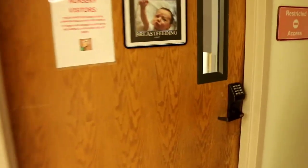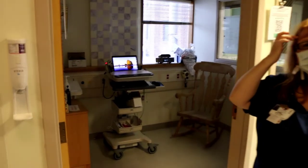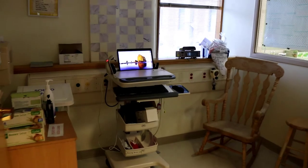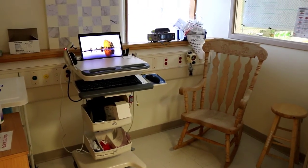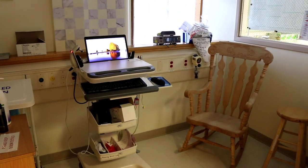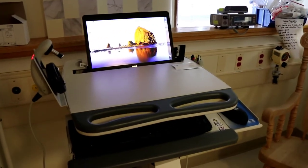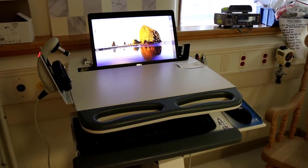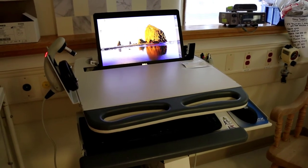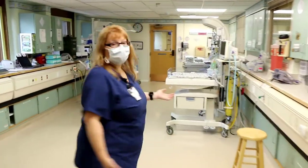Your baby will also have to have a hearing test before they go home. We have this machine that goes around their ear — we put a little gel on their head and it tells us if your baby can hear well. We like to wait until at least 24 hours old to do that, because they could have blood or vernix — some goo — in their ears, and we just want that to clear before we try to do the hearing test.